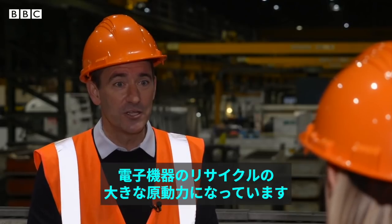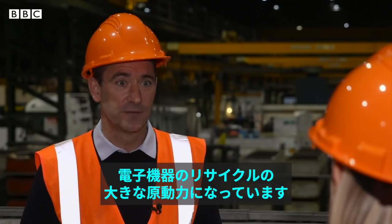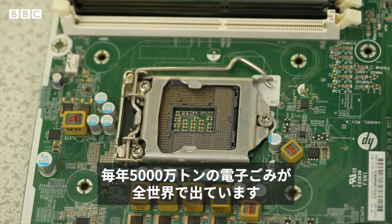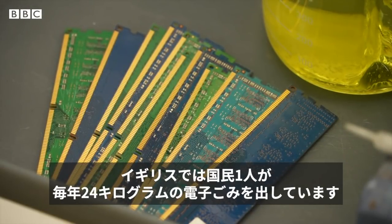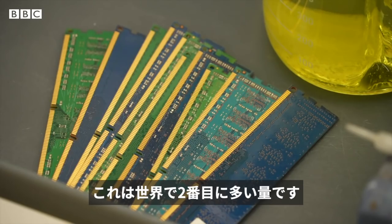That is a huge number and really gives us the initiative and the imperative to start recycling those electronics. Globally, about 50 million tonnes of e-waste is being produced annually, but only 20% is currently being recycled. In the UK, each person generates 24 kilograms of e-waste each year — that's the second highest amount in the world.